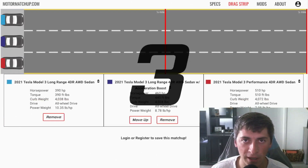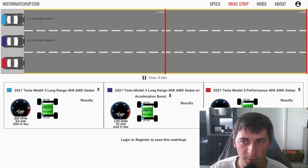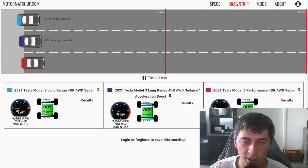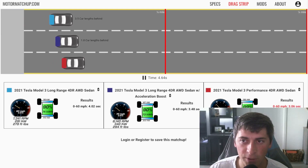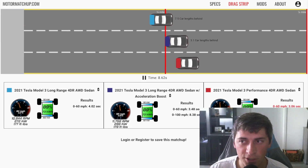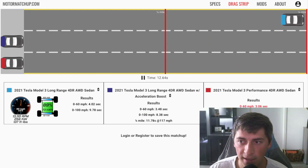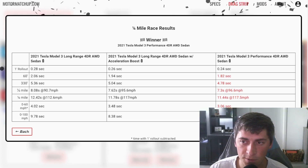To round the video out, I've set up a drag race with all three versions of the car: long range on top, acceleration boost in the middle, and Performance on the bottom. You can almost draw a straight line through the cars — there's a nice gap between each one. The results confirm what we saw earlier with the three-way comparison.